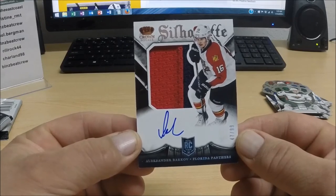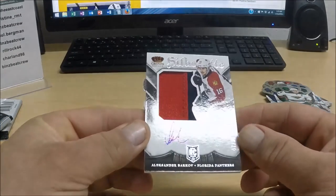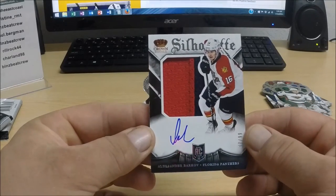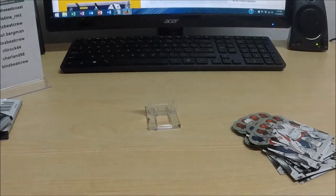Eric — sorry, not Canadian, but anyway there you have an awesome hit sir. Rookie silhouette — that even looks like a nice piece of scene jersey there. Very nice, numbered to 99. Awesome way to start out 2016 for the breaks, and that is a quick and painless break number 763.